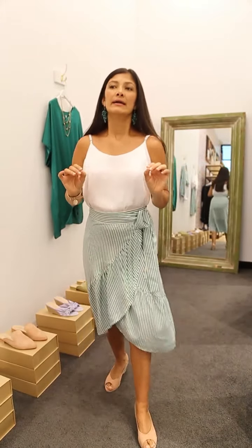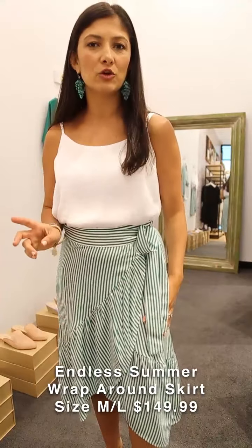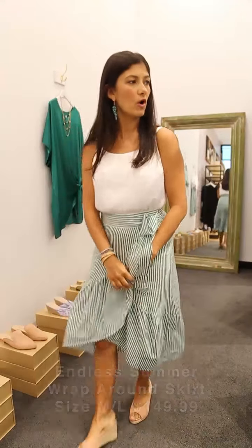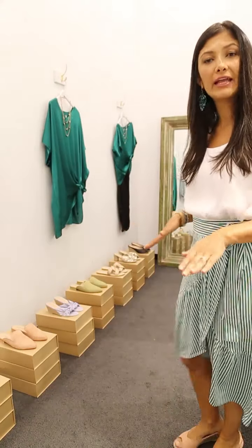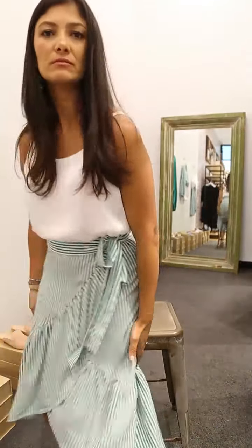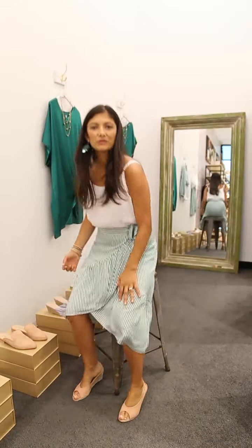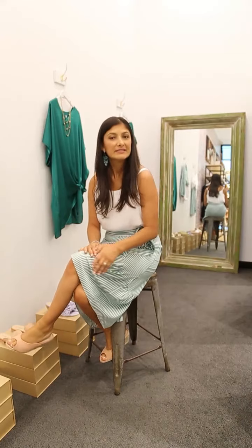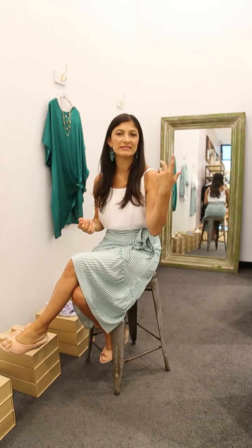Our skirt is really nice and versatile — yes it's a wrap skirt, but in case you wonder what happens when you walk, let me show you: the skirt does not open, it stays really nice and firm. When sitting down, the skirt sits really nicely too. It's comfortable and a perfect everyday piece that can be dressed down or dressed up depending on the occasion.